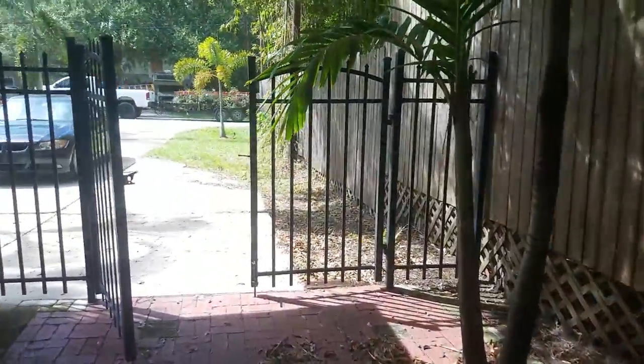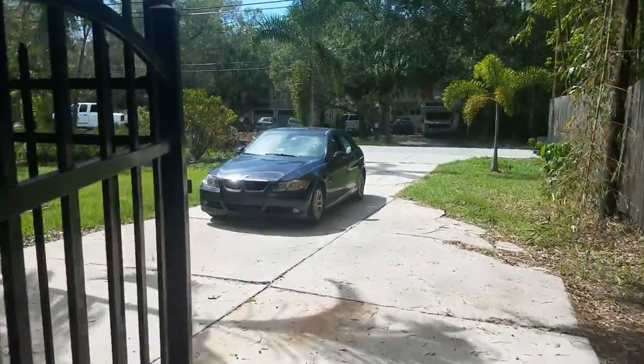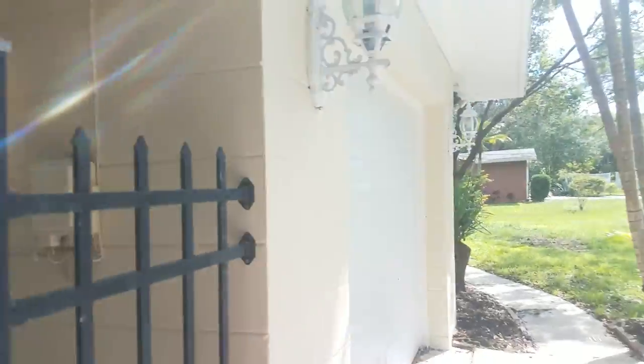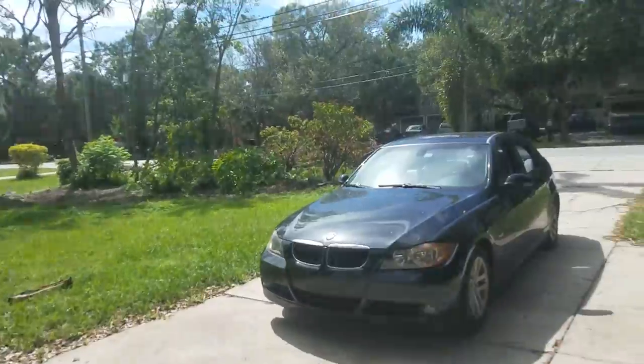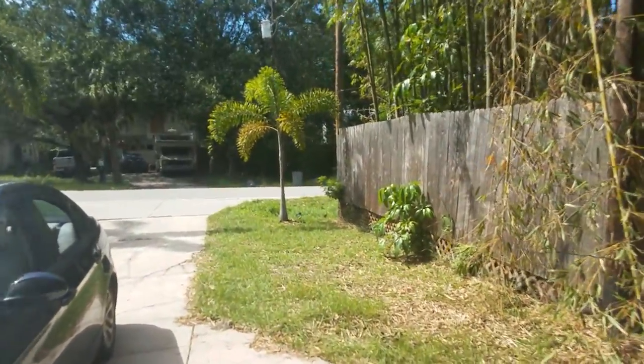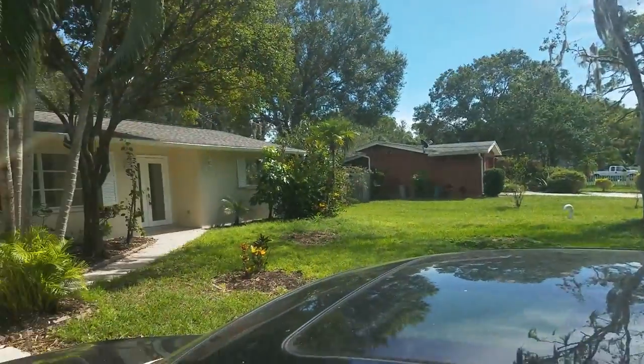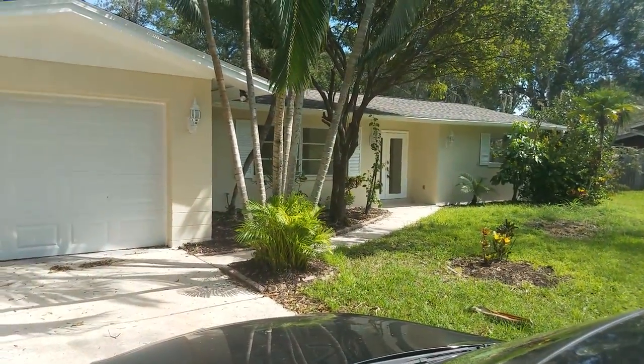Nice trees — I love all the palm trees. This place is great. I'm very impressed; this is going to go quickly. I think this is worthy of putting under contract pretty quick. I'm Jules Roman, Yorkshire International, 941-366-0000. Thanks for watching.